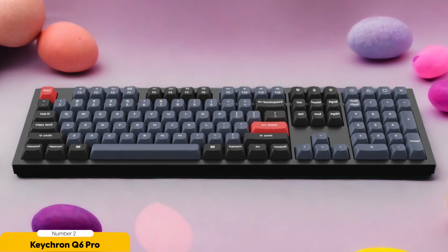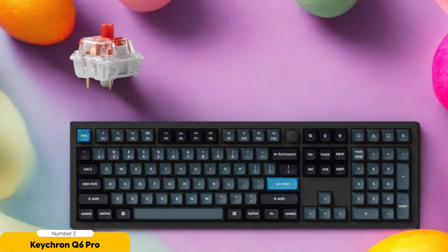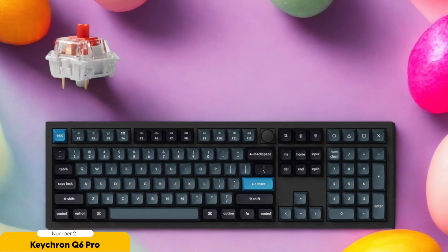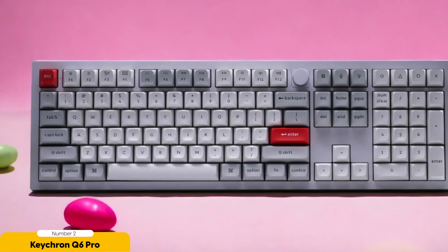One standout feature of the Keychron Q6 Pro is its double-shot PBT keycaps — durable, resistant to wear, and providing a satisfying typing experience for years to come. The programmable RGB backlighting adds style and personalization to your workspace. It also offers wireless connectivity to declutter your desk, with long-lasting battery life so you can focus on your programming tasks.